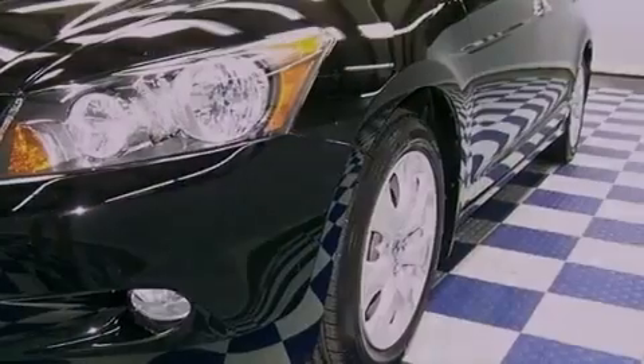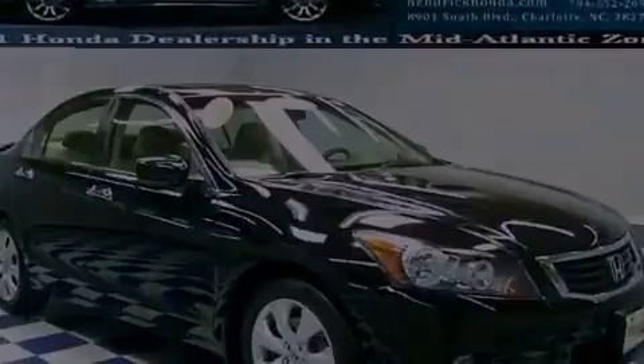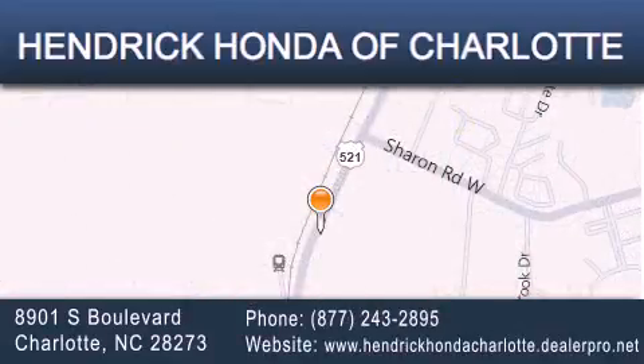This vehicle is sure to sell fast. Call and arrange your test drive today. Hendrick Honda Charlotte is located at 8901 South Boulevard in Charlotte. Our goal is to exceed all of your expectations to ensure that you'll return for future visits.